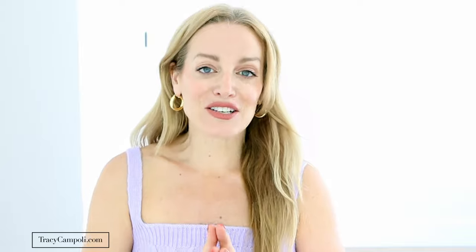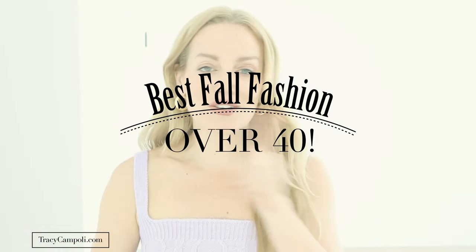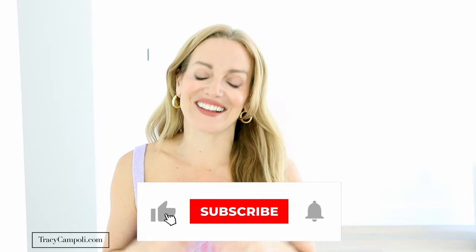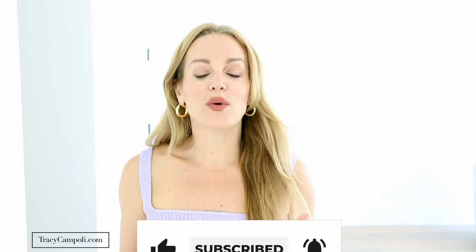Hello gorgeous girl, welcome back to my channel! Today I've got something really special — we are going to be talking all about the best fall fashion trends for those of us over 40. I'm Tracy. I put up brand new fitness, wellness, and lifestyle videos every single week, so if you haven't already, please make sure to subscribe and click that bell icon.